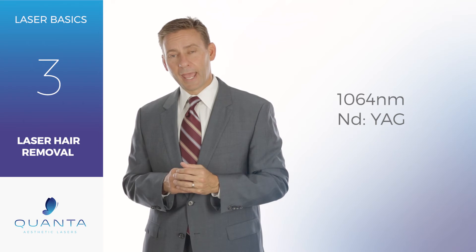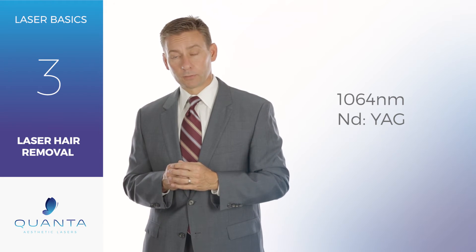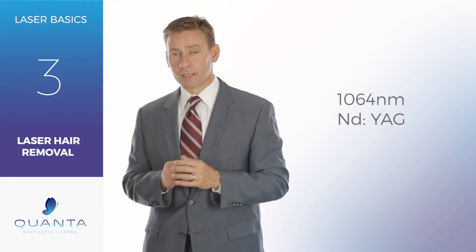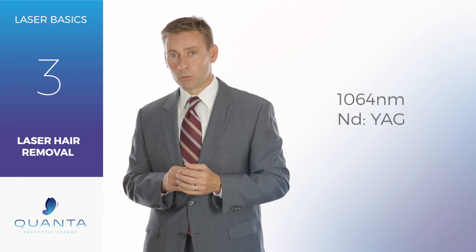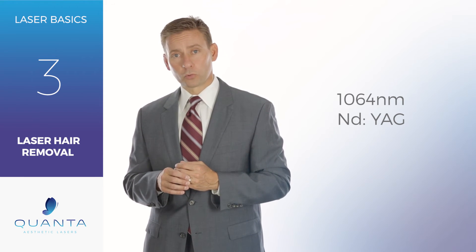So when you're looking at adding hair removal to your practice, the 1064 wavelength is an incredibly key piece to be able to treat patients year-round and be able to treat all sorts of patients.